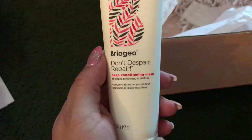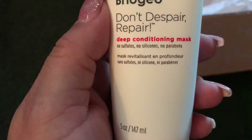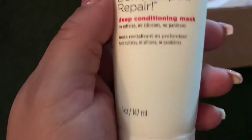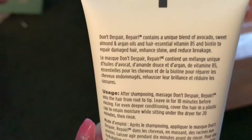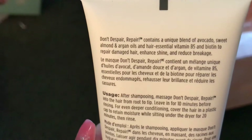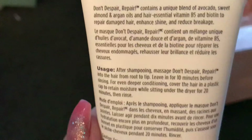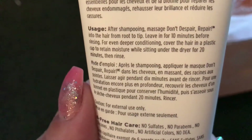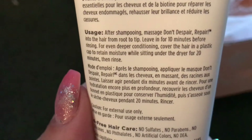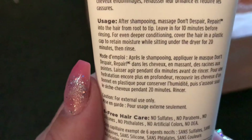There's also a Briogeo 'Don't Despair, Repair' deep conditioning mask — no sulfates, silicones, or parabens, and it's good for your hair. It contains avocado, sweet almond, and biotin. This would be good for my hair.